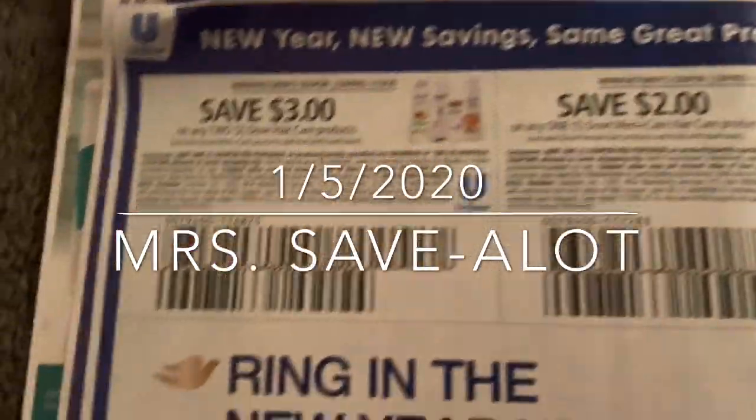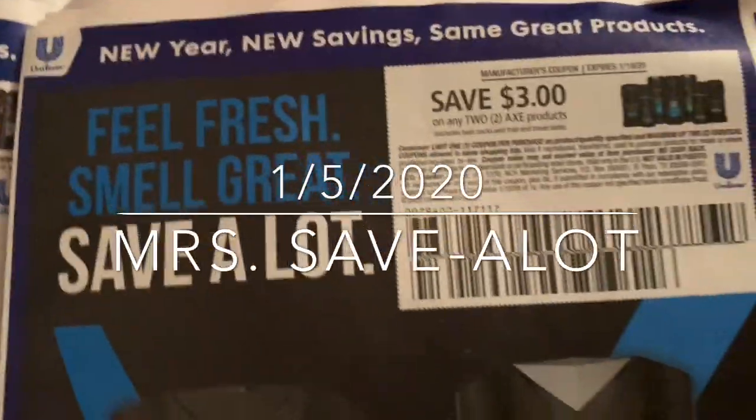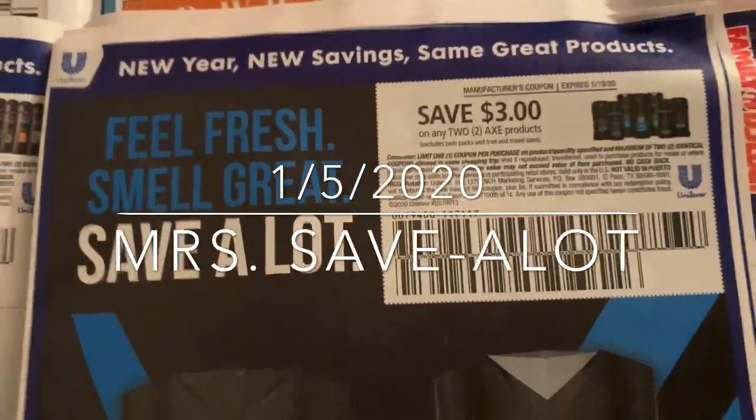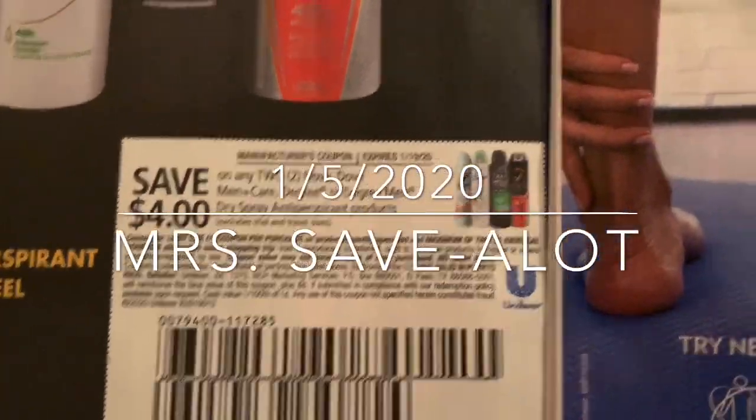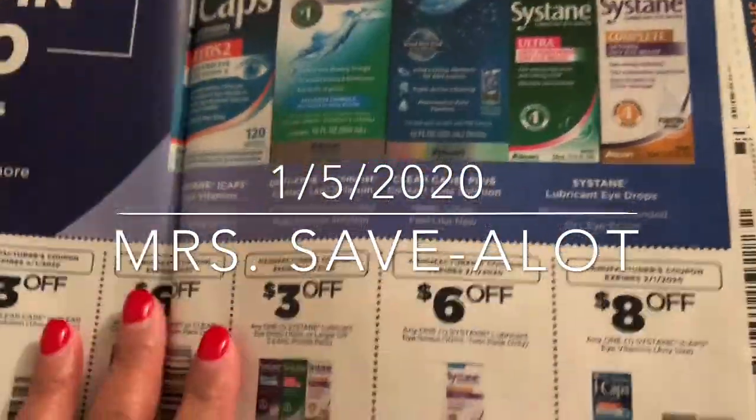I'm going to try to do CVS — I have a $5 ECB. My husband gets his medicine there and I have a $5 reward that they sent to my app. If y'all don't know, I love the RetailMeNot — it has all the deodorant and all that good stuff.